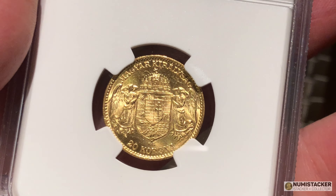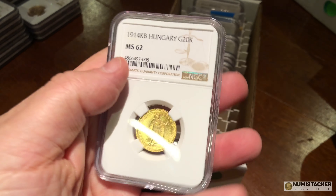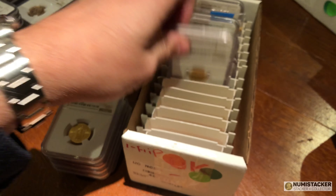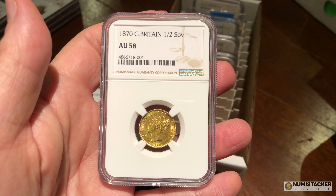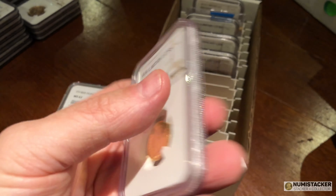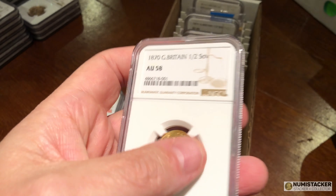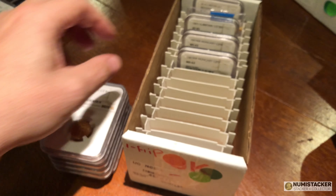People ask me: is there a charge for sending a coin you think should be a higher grade back to NGC? The answer is yes — there will be a charge for looking at the coin. At the very least you'll get a tier fee or something like that; it is not a free service. An 1870 half sovereign — very nice in AU58.